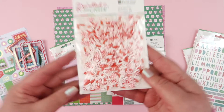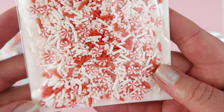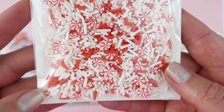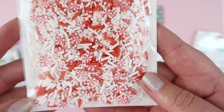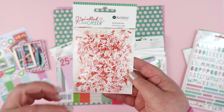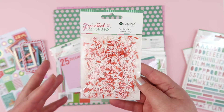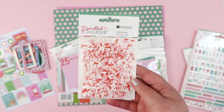Next up, sprinkles. There's peppermint candies, stars, tiny little pink bows, and candy cane sprinkles - just such a cute little mix of sprinkles to either use on their own or maybe break it up with some extra sequins. You know I like my December projects extra sparkly, so easy to do with this pre-made mix.